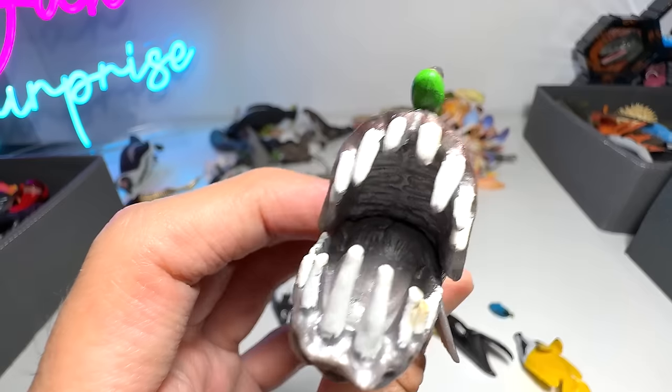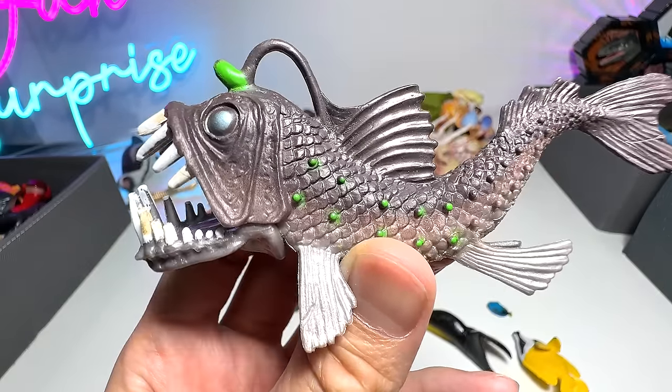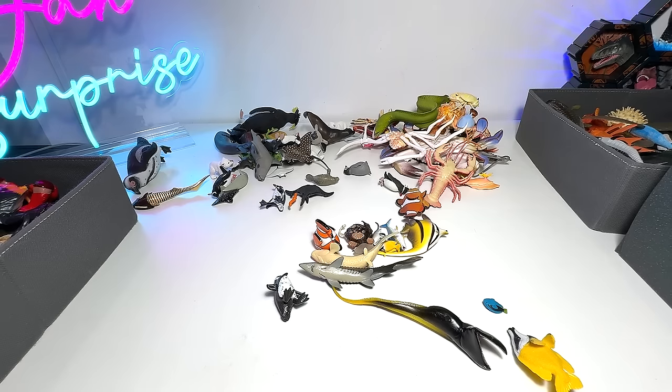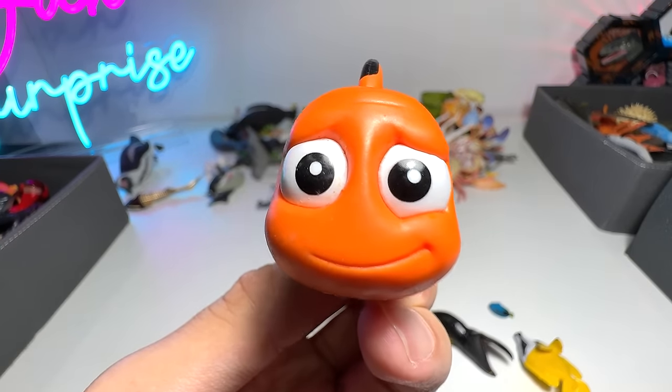Anglerfish — this figure looks very cute, I would say. We got this from Toys R Us. Clownfish — Nemo, to be exact.